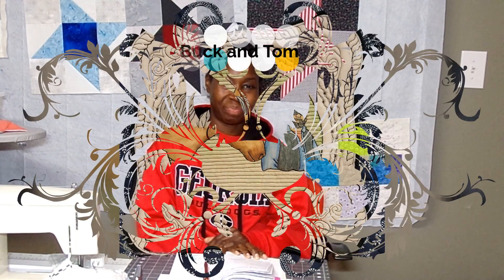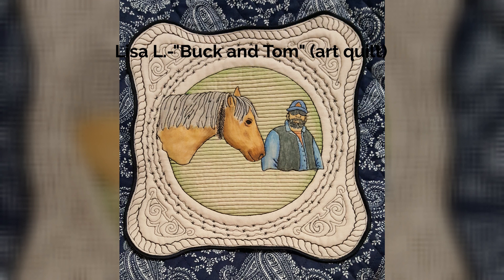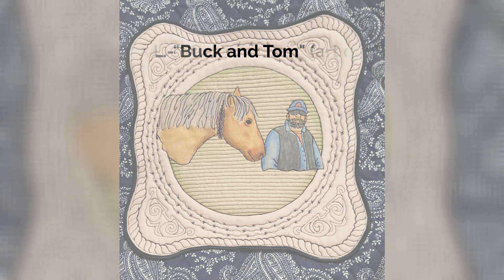The next picture is from Lisa. Lisa makes art quilts and she makes them small. What she does is she takes a photograph and creates a piece of art from that photograph. The picture we're going to share today is an art quilt titled Buck and Tom. I can't wait for you to see it — I'm completely blown away by this. Here is Lisa's art quilt. Her quilt is 12 by 12, and she sized it so that people can always carry it with them. You might not always be able to have a big quilt wherever you move, but you can always have a 12 by 12.